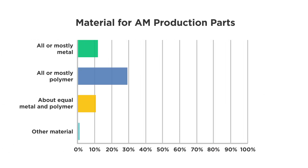What material? Mostly plastic. That stands to reason. In various ways, polymer 3D printing is a little farther along when it comes to production. Among other things, polymer additive is lower cost than metal.